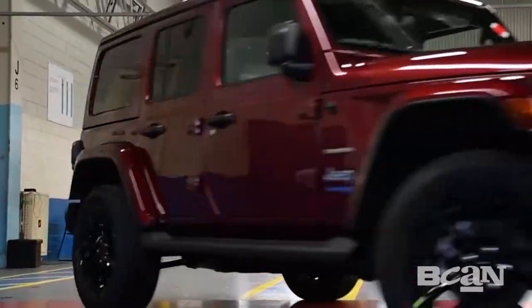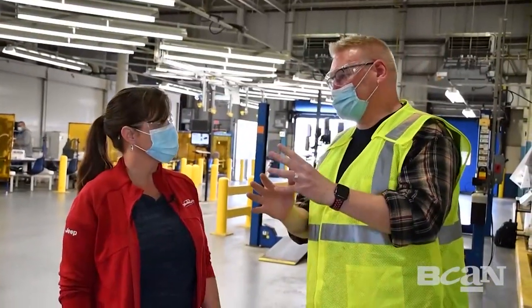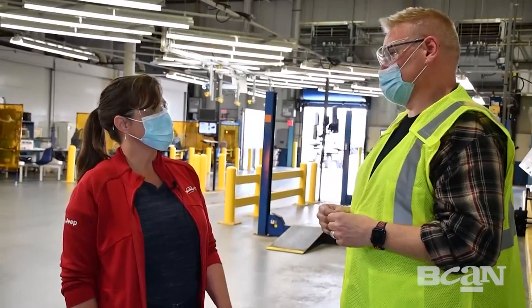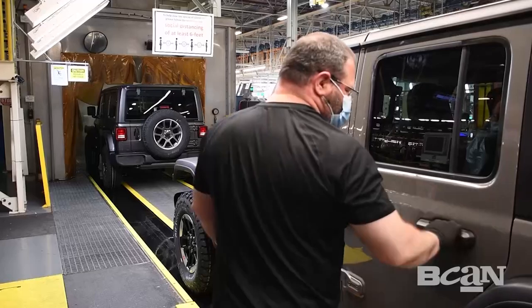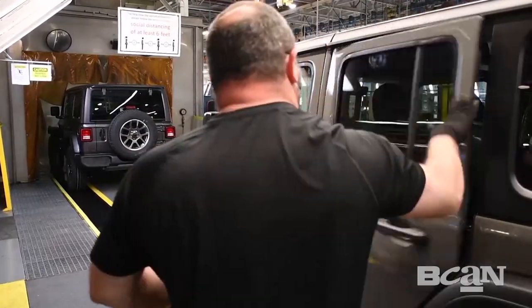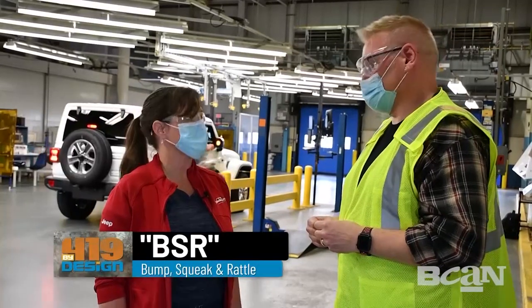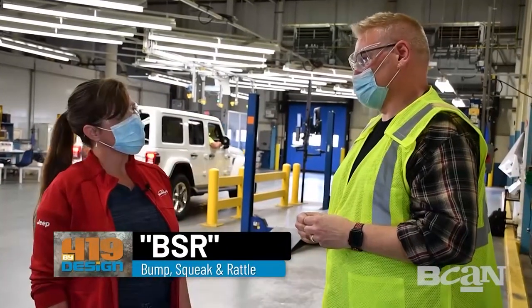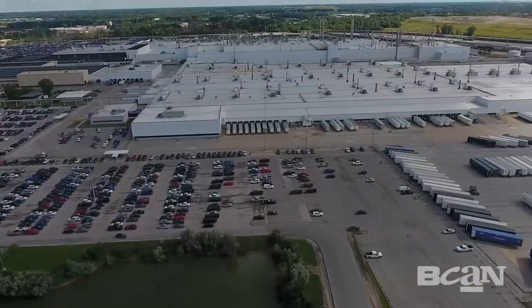We're down to one last step before a Wrangler heads out to the dealership. We've been through the functional checks and the certification line ensuring quality is correct. Now the vehicles are heading out the door for one last test on the BSR track — they'll drive them looking for bumps, squeaks, and rattles. After that, they head out to be sent to dealers via either a semi truck or on a rail car.